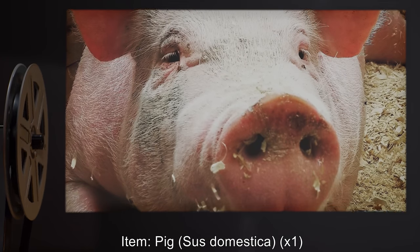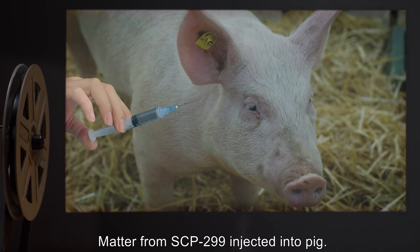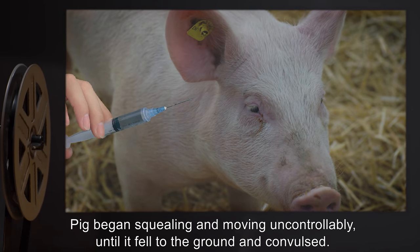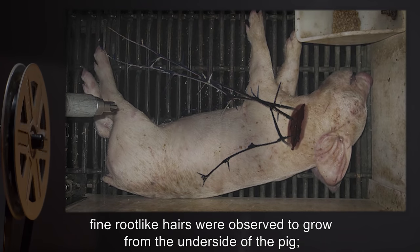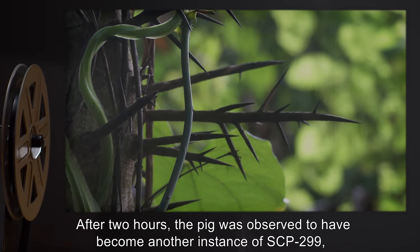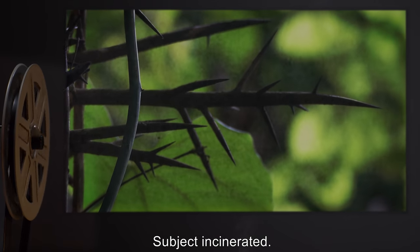Item: Pig, Sus domestica, one specimen. Test record: Matter from SCP-299 injected into pig. Pig began squealing and moving uncontrollably until it fell to the ground and convulsed. Upon expiration, fine root-like hairs were observed to grow from the underside of the pig. The flesh of the pig underwent a transformation into SCP-299 material, starting from the point of injection. After two hours, the pig was observed to have become another instance of SCP-299, complete with tendrils and leaves. Subject incinerated.